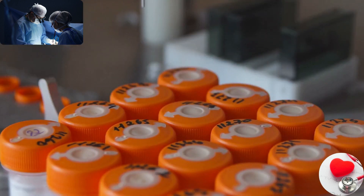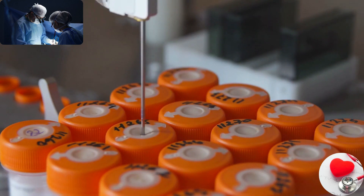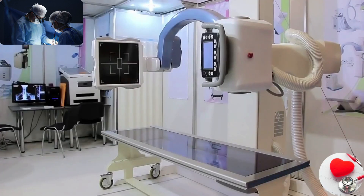Diagnostic devices. These devices are used to identify or confirm the presence of a disease or medical condition. Examples include X-ray machines, ultrasound scanners, blood glucose meters, and diagnostic laboratory equipment.